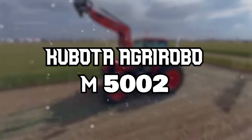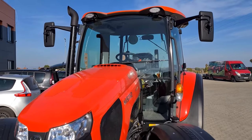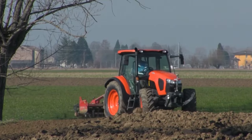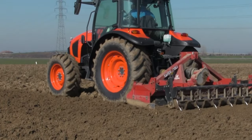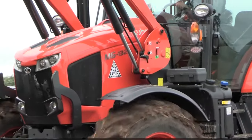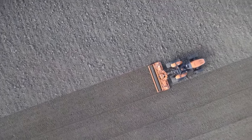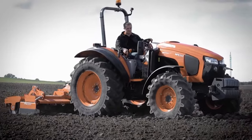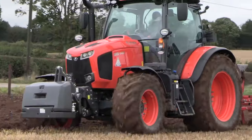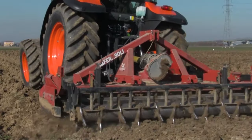Unveiled at Agritechnica 2023, the Kubota AgriRobo M5002 is an upgraded version of Kubota's pioneering autonomous tractors. Designed with GPS steering and obstacle detection, this model is a testament to Kubota's commitment to advancing autonomous agricultural technology. The AgriRobo M5002 stands out with its continuously variable transmission (CVT), which allows seamless acceleration from standstill to working speed without human intervention, marking a significant leap in tractor efficiency and performance. It offers multiple operational modes, including manual control, remote control, full autonomous mode, and the unique master-slave mode.